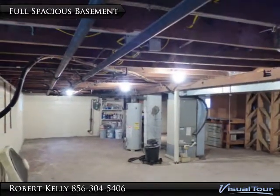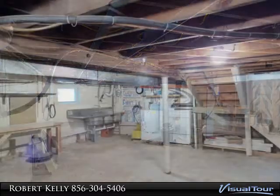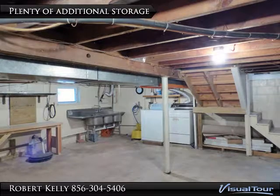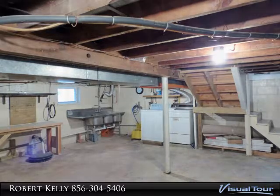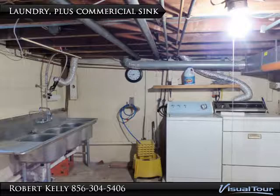There is a full basement in this home that offers even more storage options. The former owner of this home was a wine hobbyist and put in a commercial sink plus large storage unit for wine bottles. The washer and dryer are also included.